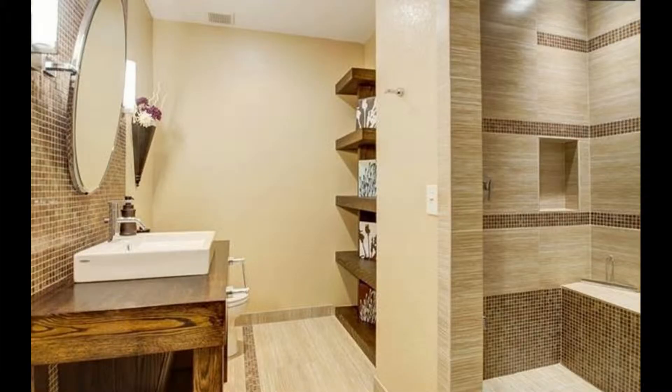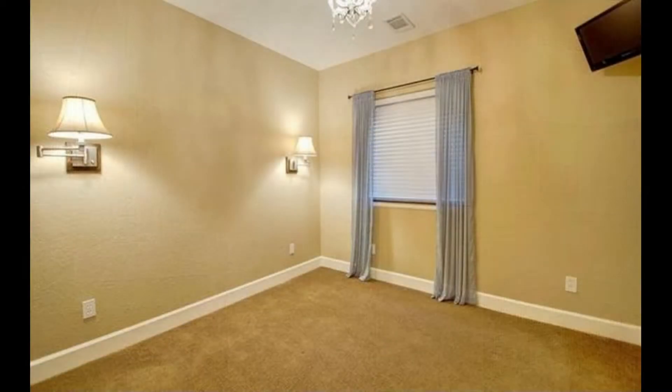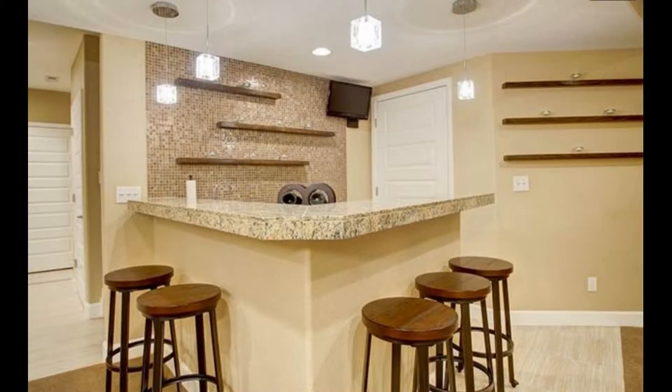If you're like most real estate professionals these days, pictures are the way that you advertise your properties. But everyone is using pictures, and they really don't tell the whole story of the property. For that, you need something that moves, something that speaks to you and engages your mind. To stand out, you need high-end video advertising.